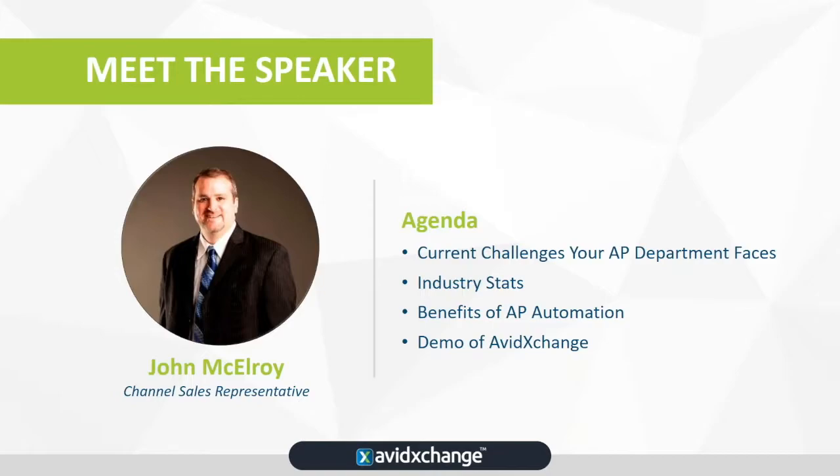Here is what we're going to look at today: one, current challenges that we find in most AP departments with a manual process; industry stats from Ardent Partners and PayStream Advisors; benefits to moving to an automated process; and then a quick glance at Avid Exchange's solution so I can offer you a snapshot of what Avid Exchange can offer in AP automation.